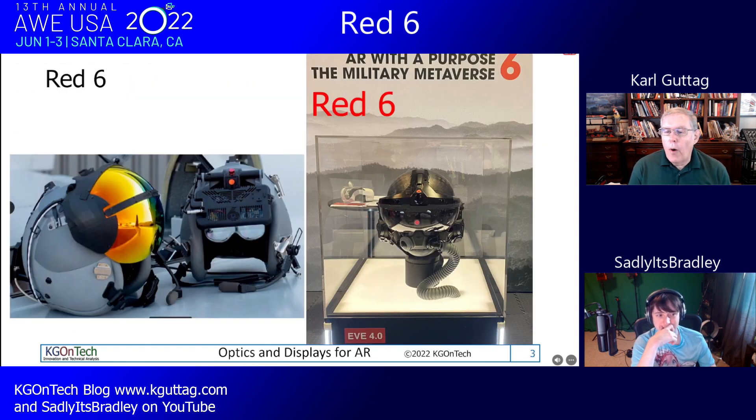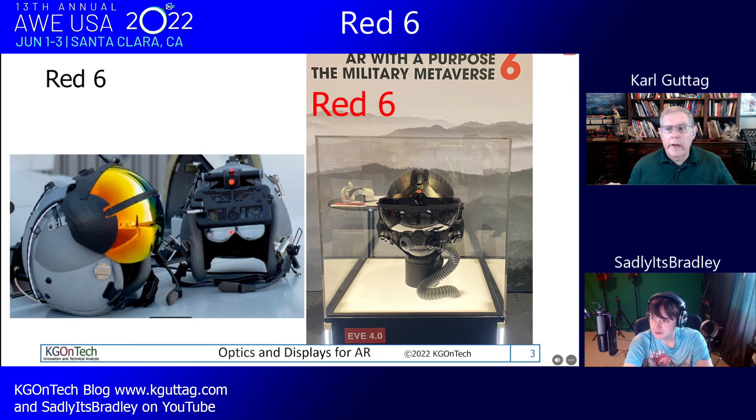Red 6 is doing ultra-wide field of view AR, with a couple of different designs targeting over 100 degrees FOV with no pupil swim. David Benelli of Pulsar is consulting with them. This is a military pilot training application — instead of putting pilots in a dome, they're effectively putting a dome view in a helmet. One interesting detail: the display itself is physically curved, which is part of the magic.